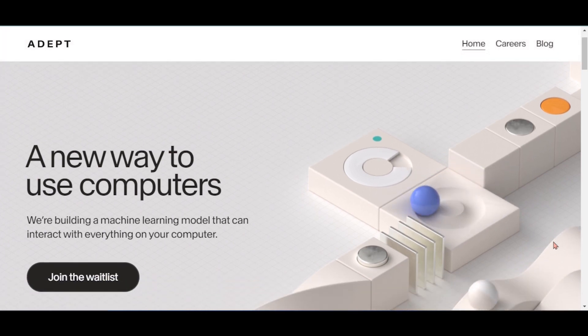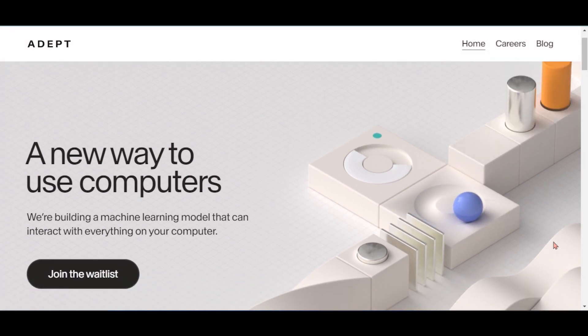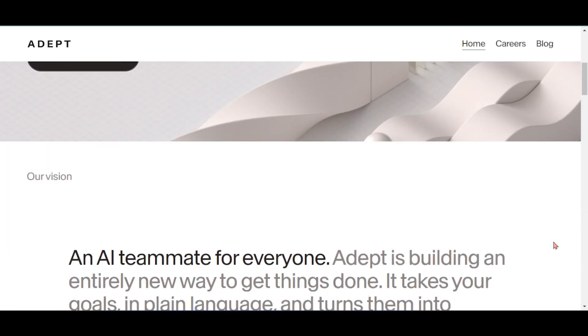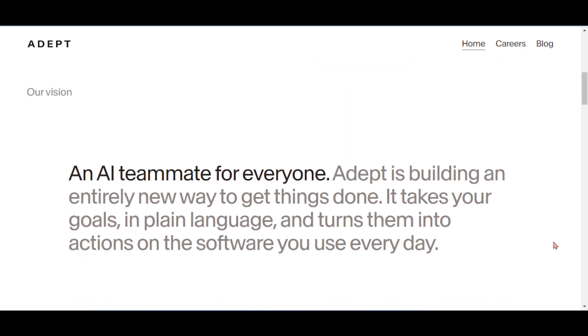Adept AI is a research and product AI lab that automates software processes for developers. It's similar to robotic process automation (RPA), or software robots that use a combination of automation, computer vision, and machine learning to automate repetitive tasks like filing forms and responding to emails. The vision of the company: an AI teammate for everyone.